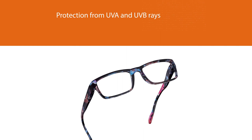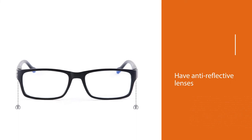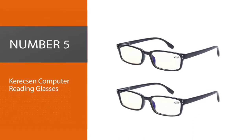Not only are these glasses budget-friendly, but they also come in a variety of styles and offer seven magnification options from +0.0 to +3.0. If you can't put that ebook down, make sure you grab a pair of these first. Number five: Carexen computer reading glasses.